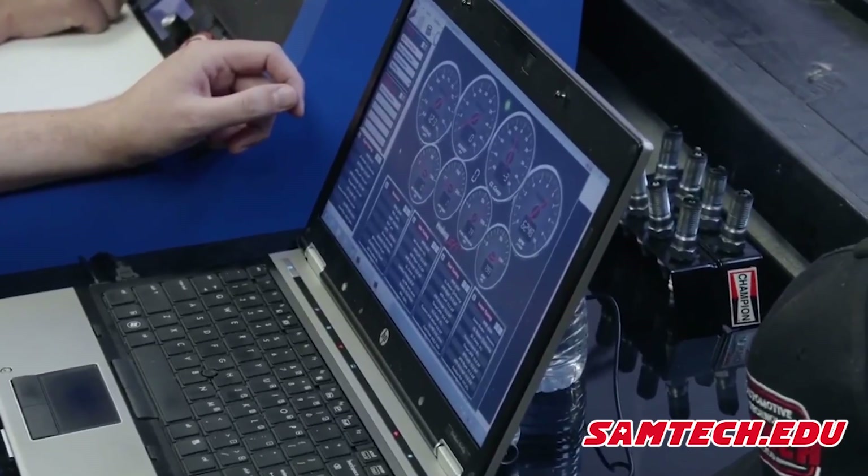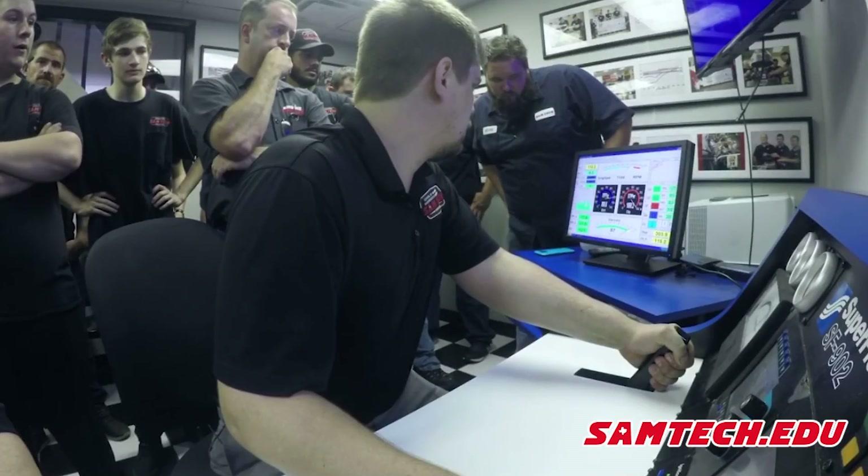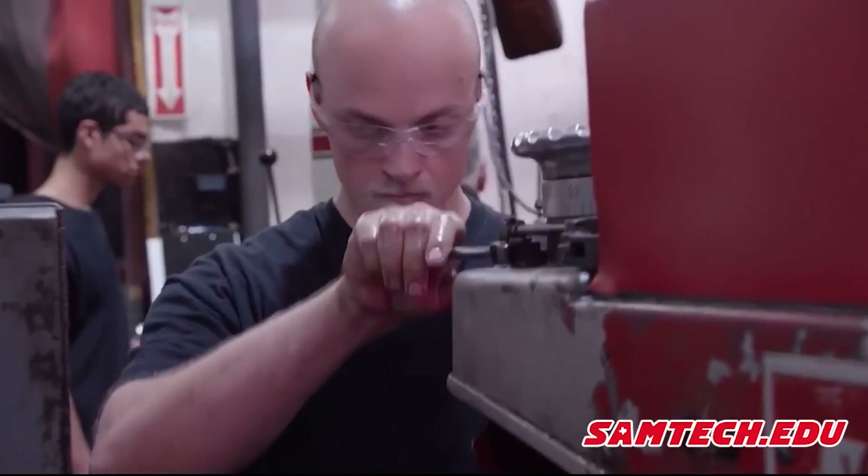The last program we offer is an associate program. We asked Samtech employers how to make our graduates more hireable for managerial positions at bigger companies, and they told us a degree goes a long way. Our students take accelerated college core classes of English, Algebra, Physics, Business Communication, and Sociology at night here on our campus, earning their degree.